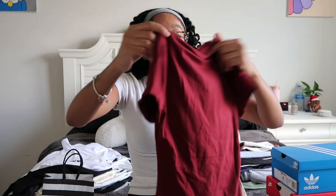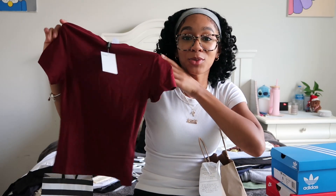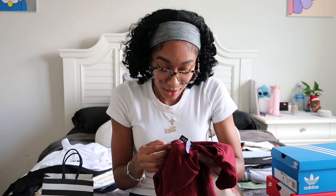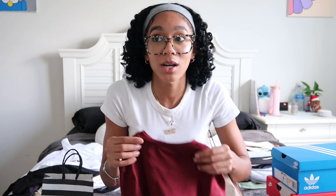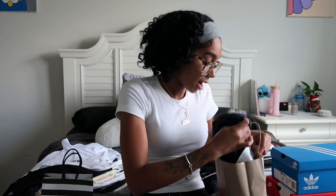I also got a maroon shirt — I don't have anything maroon or red so it's nice to have. I accidentally got it in an extra extra small; I wasn't paying attention. It does stretch so it should fit, but an extra small would have been fine. The white shirt I got in a small.